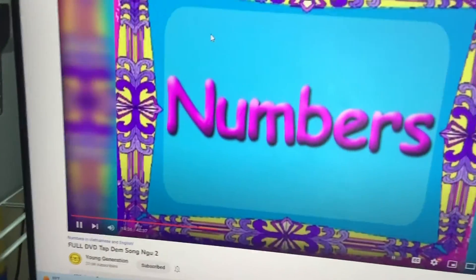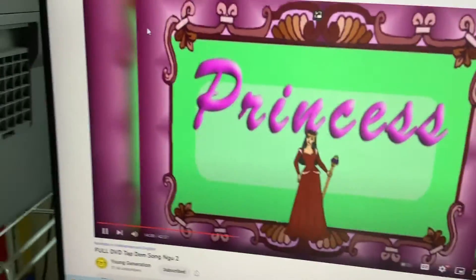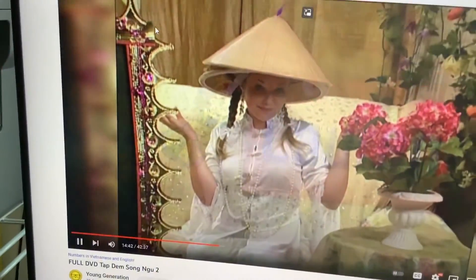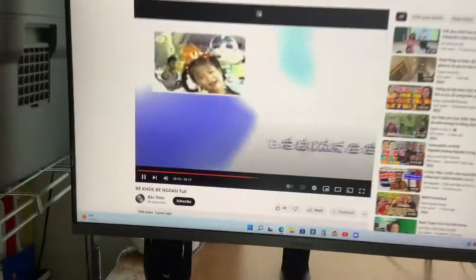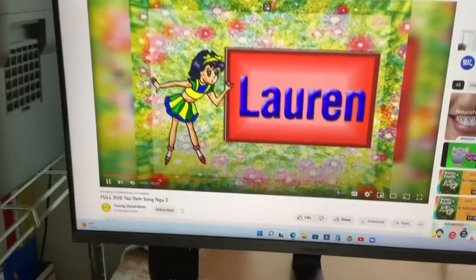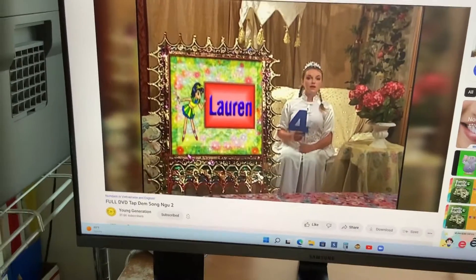Fun Numbers with Princess Norris! Okay, here we go.